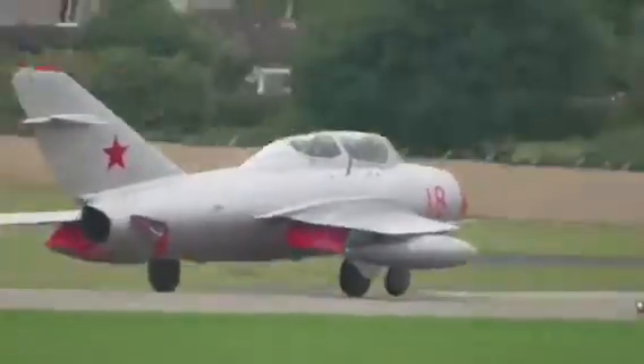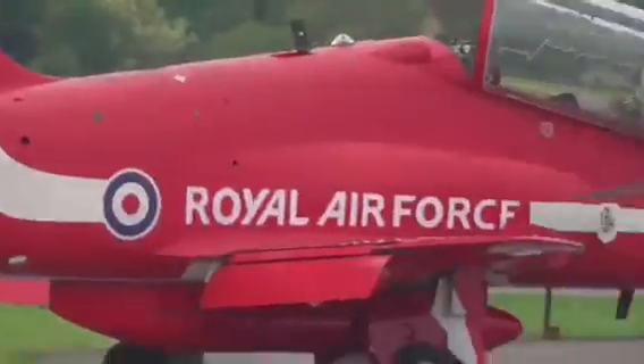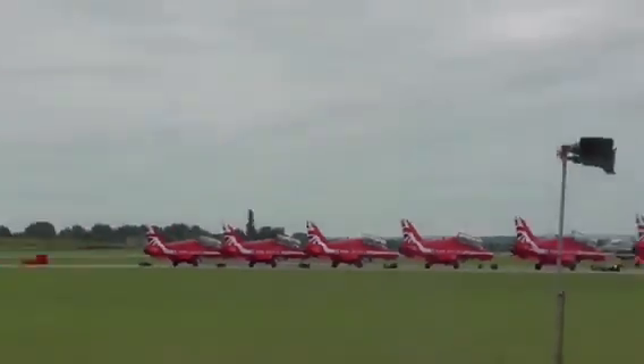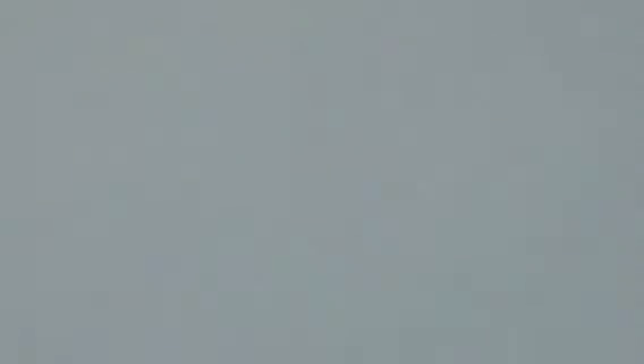The colour scheme chosen for the MiG-15 there is that of an example flown by Soviet cosmonaut Yuri Gagarin, who was stationed here. And there it is. If you look up and out to your right, a very familiar warbird shape in the skies — running in from the Hangar 11 collection at North Weald in Essex, the North American P-51D Mustang.